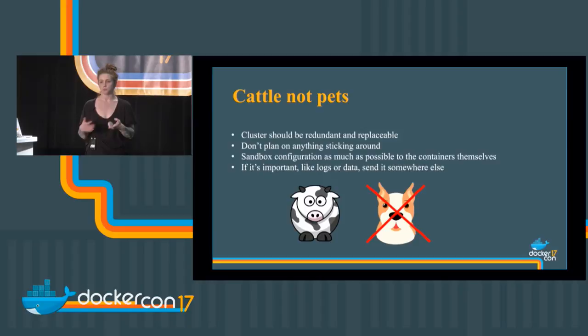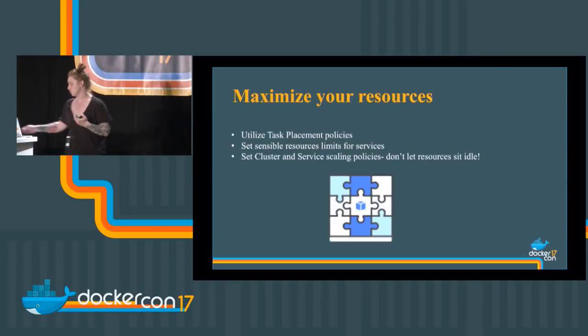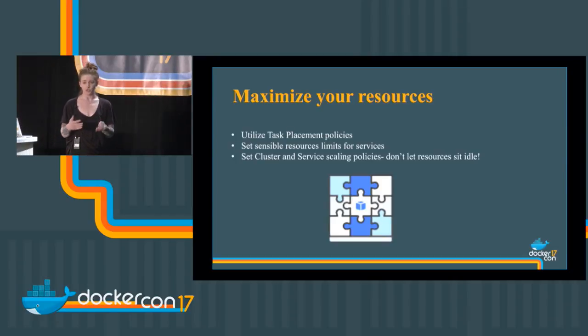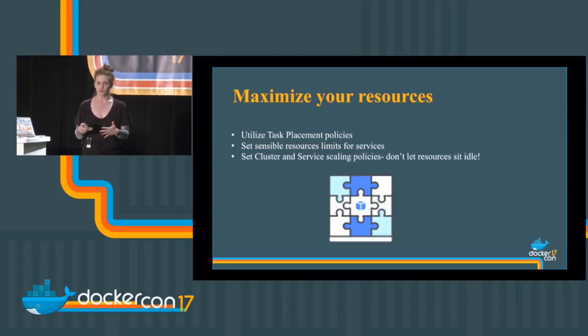Maximize your resources — utilize these policies. Set sensible resource limits for your services; don't let them wildly consume resources until they've taken up most of the cluster. Set scaling policies: don't let resources sit idle, but also make sure a human checks in. Don't set a really high threshold for scaling when maybe you could have just tweaked the resource usage for a service and it didn't need to scale. Scale responsibly — make sure you're scaling on the right metrics.